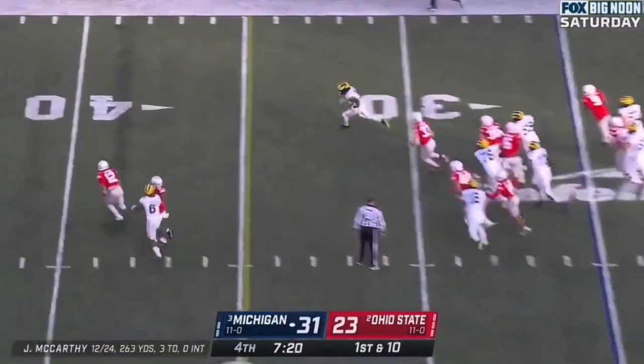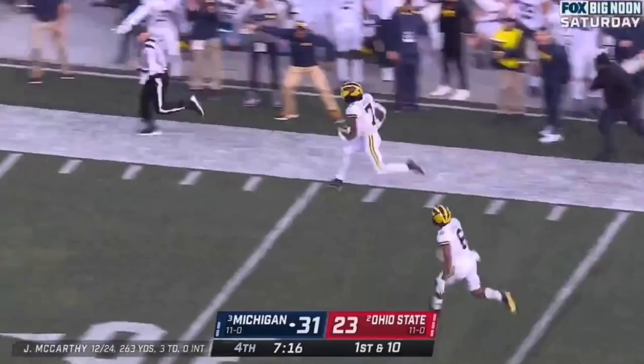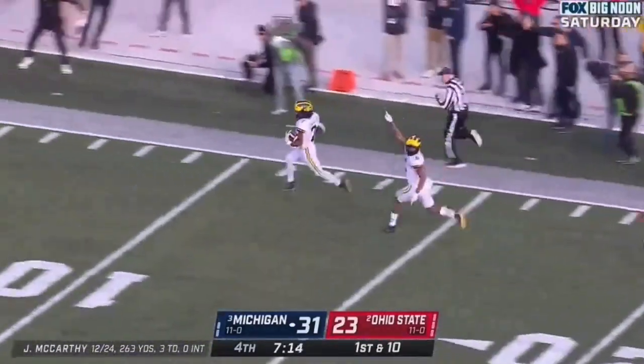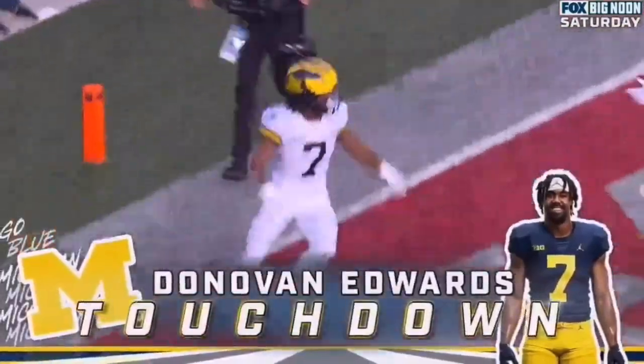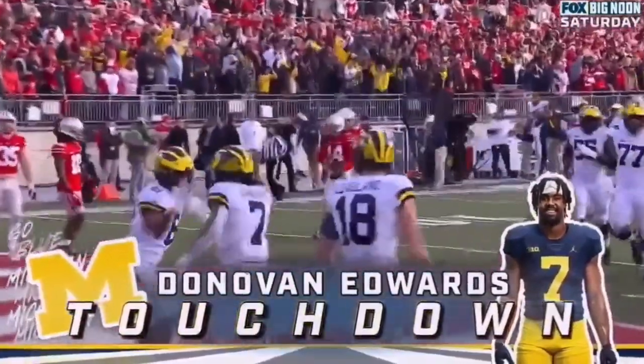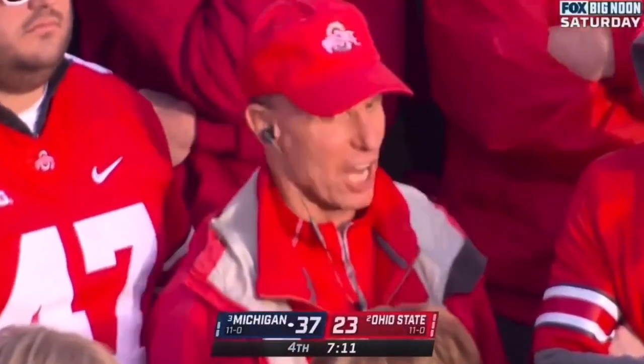Here's Edwards with a lane. Donovan Edwards down the sideline, gets past Ransom. Donovan Edwards — Touchdown, Michigan! The Don. 75 yards.